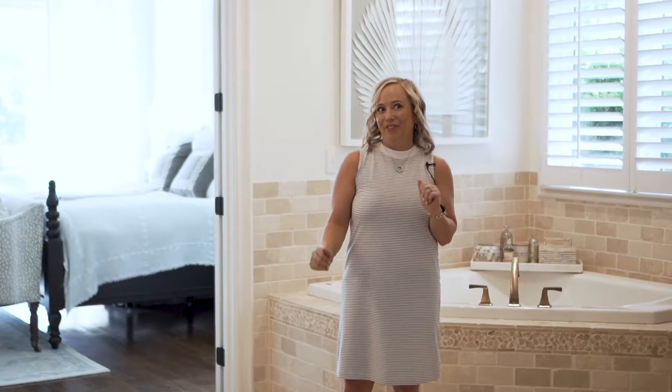The next thing I love is this main level primary suite with lake views, and this bathroom with the soft gold touches gives off such a romantic vibe.